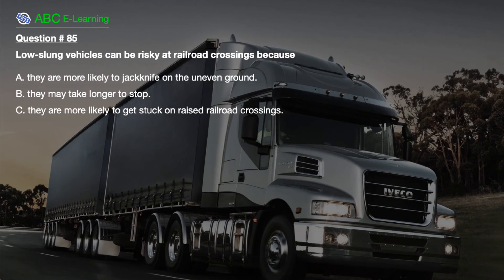Question number 85. Low-slung vehicles can be risky at railroad crossings because: A. They are more likely to jackknife on the uneven ground. B. They may take longer to stop. C. They are more likely to get stuck on raised railroad crossings.